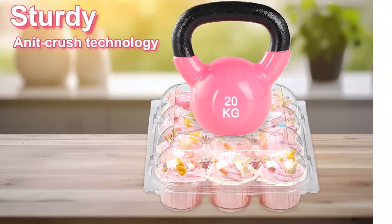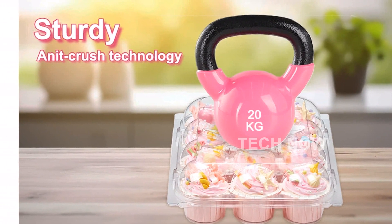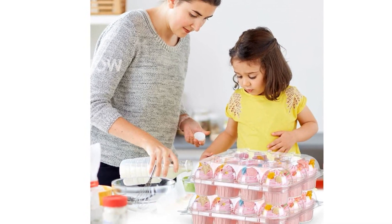Our cupcake containers have a wide range of applications. They are suitable for various bakes like cupcakes, tarts, or muffins. This makes them ideal for bakers, party planners, and cupcake enthusiasts alike.